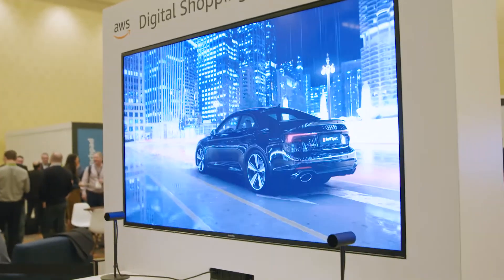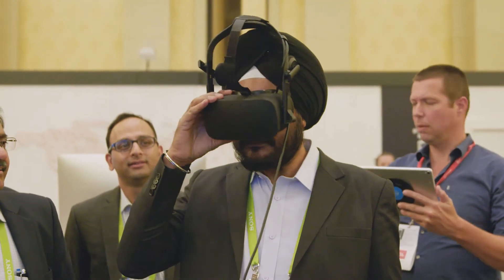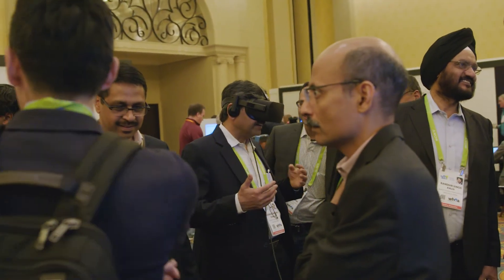The next step for Zero Light is to keep on building on the experiences that we have, getting better and better at what we do, and really empowering our automotive clients to deliver the experiences that customers really need.